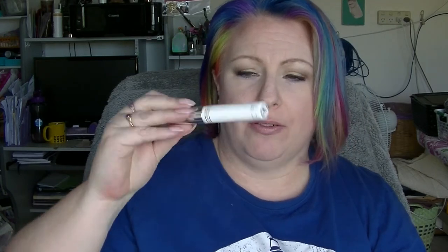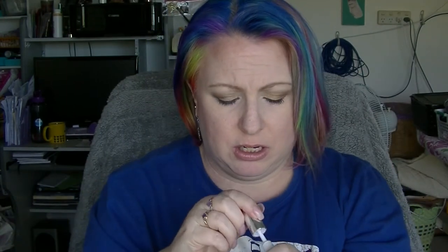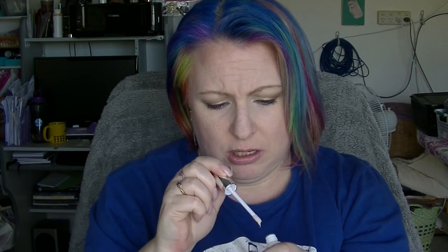Then we have the eye primer from Designer Brands — this is just one of those clear ones. I have no idea if it actually does anything, and there still appears to be heaps in there, which is usually the way with eye primer. This is 8ml and I honestly have no idea where I am with it.